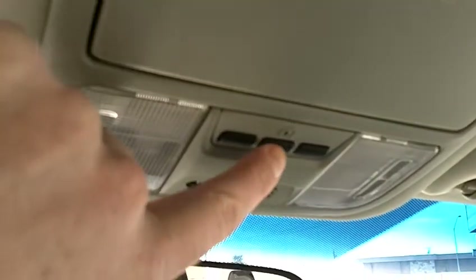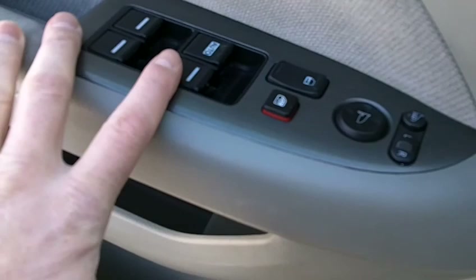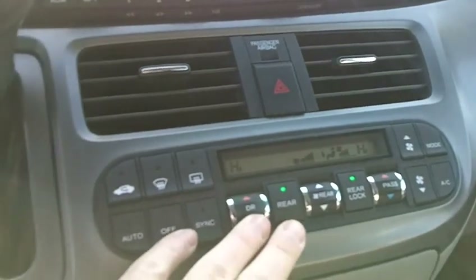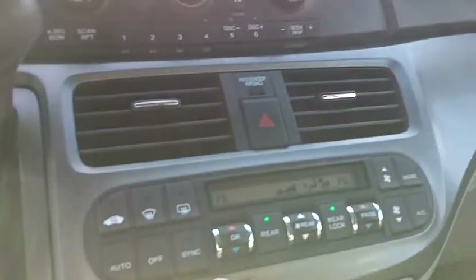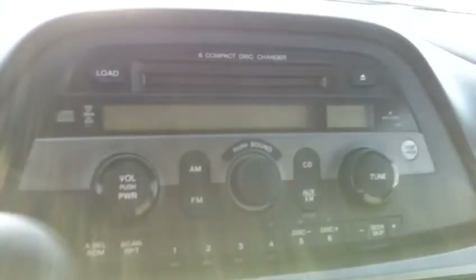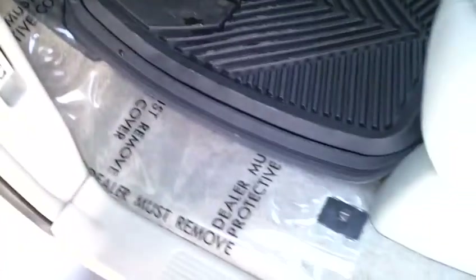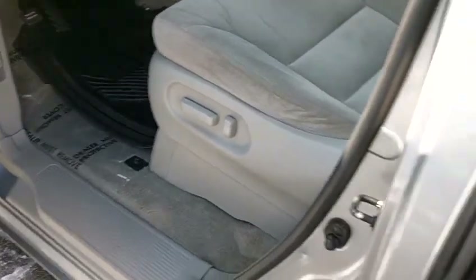This does have the HomeLink system — you can program up to three garage door openers. You've got the steering wheel controls for the radio and the cruise control. You've got dual power sliding doors, power locks, power windows, and power mirrors. You've got dual automated climate control where you can set the temperature digitally, and both driver and passenger have their own separate controls. You've got an in-dash 6-disc CD changer. The carpet in this car is excellent — no stains or anything, very clean cosmetically.